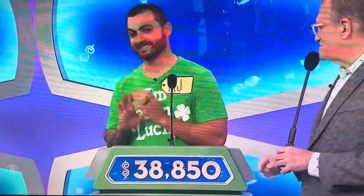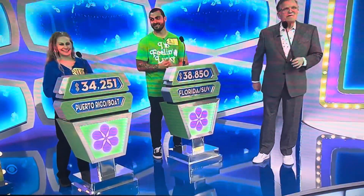$38,850. Got the word from his friends. Good luck, we're going to find out the results right after this.